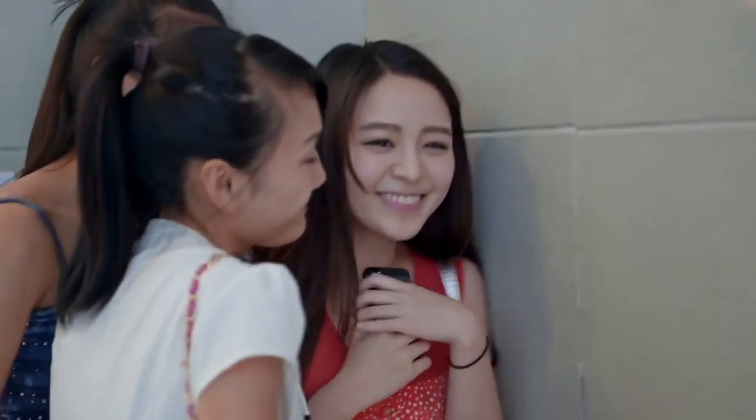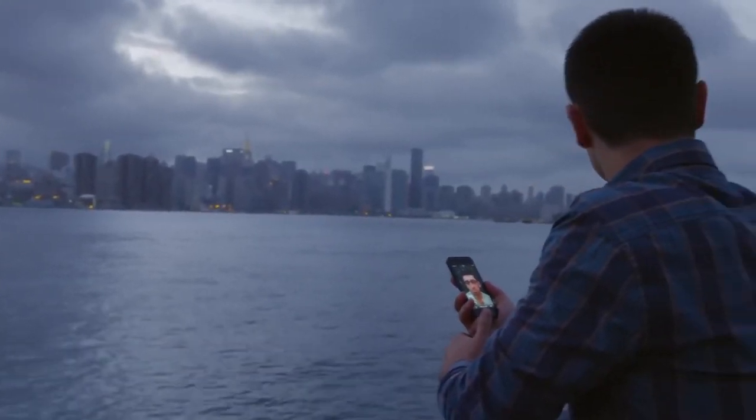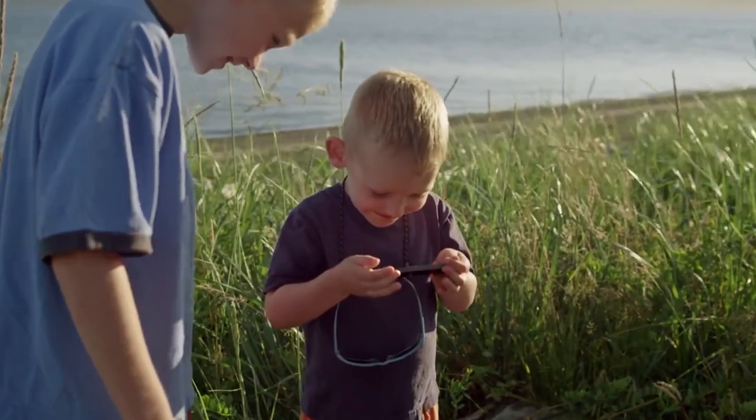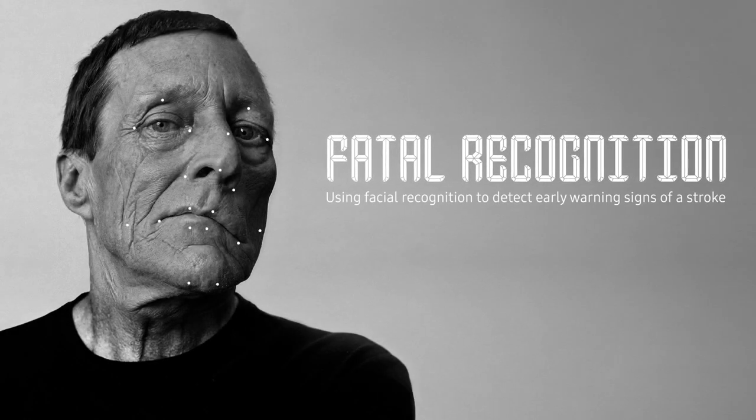So, for the first time, potentially fatal strokes can be detected early by simply using your phone as you normally would. Fatal Recognition — it's an idea that won't change your life, but it might just save it.